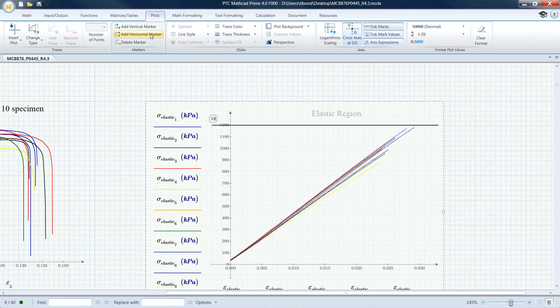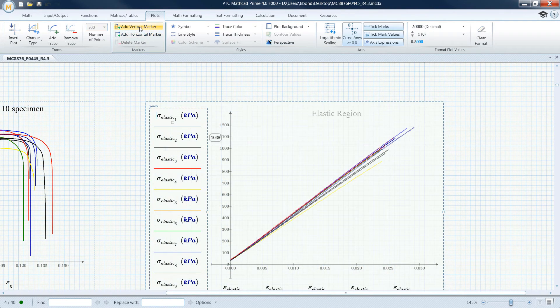Additionally, this release streamlines your ability to modify large worksheets, and with document and plot rendering enhancements, you will save significant time and effort.